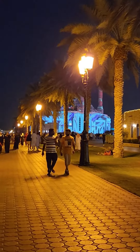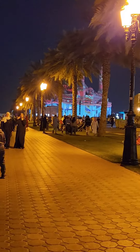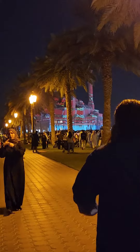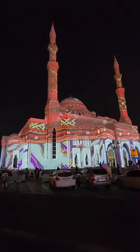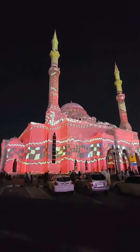Now we are heading towards Al Noor Mosque. We also witnessed the light festival during our visit.